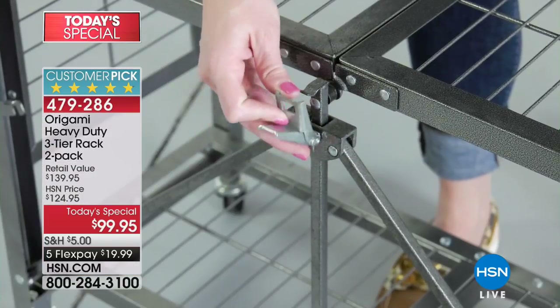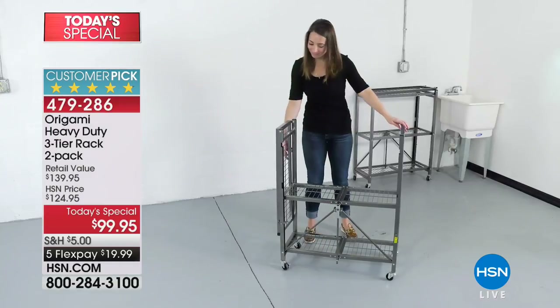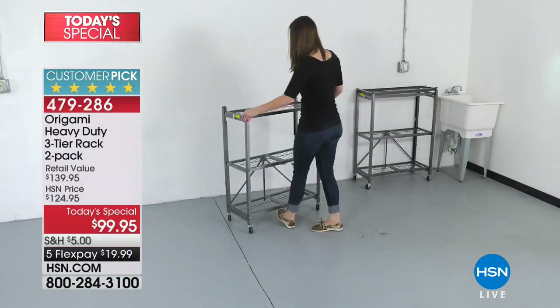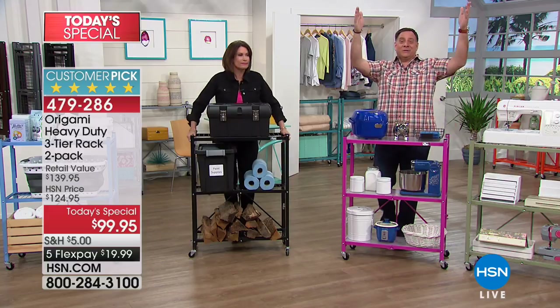Brenda, we're so glad that's working for you and glad you shared that story. Thank you so much for shopping with us. And tell the artists to use the vertical space in their display.